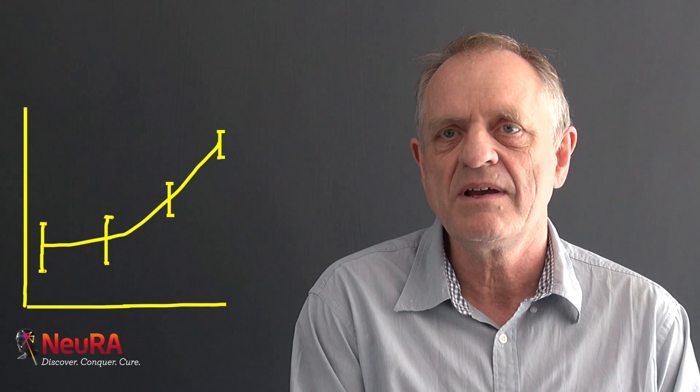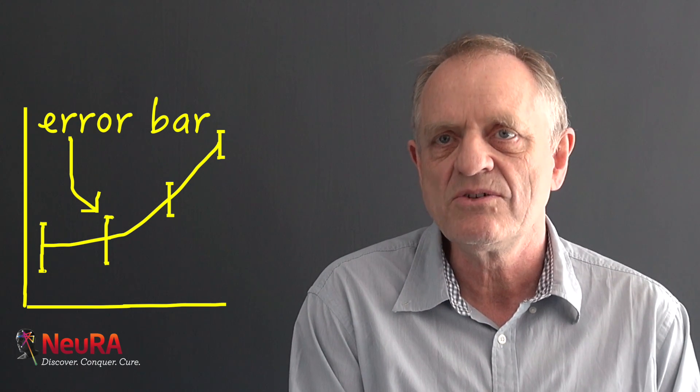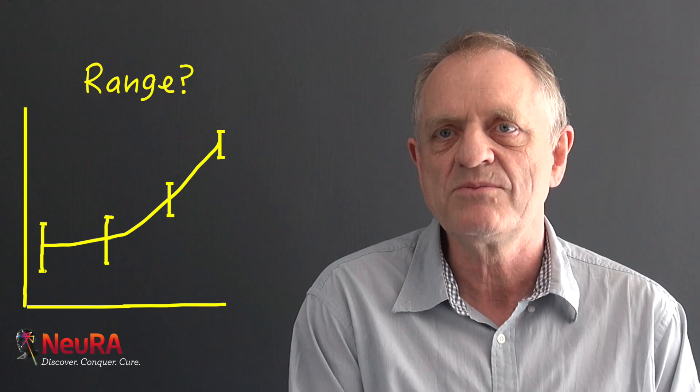I was shocked when I read a whole lot of papers in Nature that showed statistics and had experiments where the figures showed error bars, but it didn't say in the figure legends or the materials and methods what the error bars were.